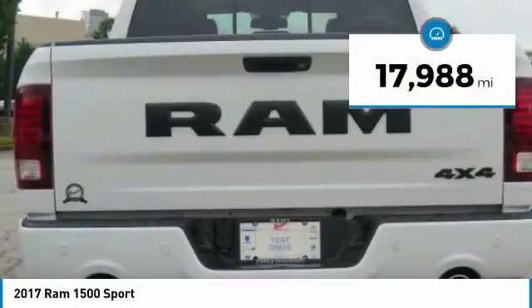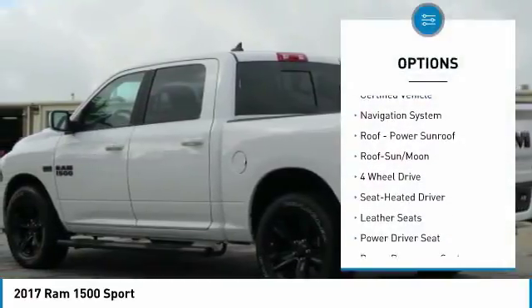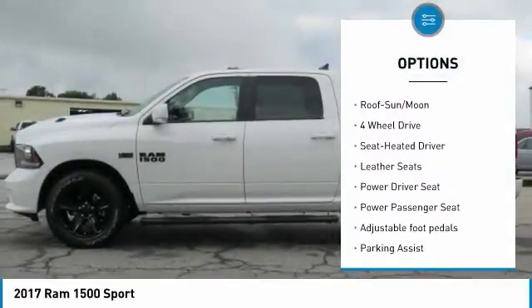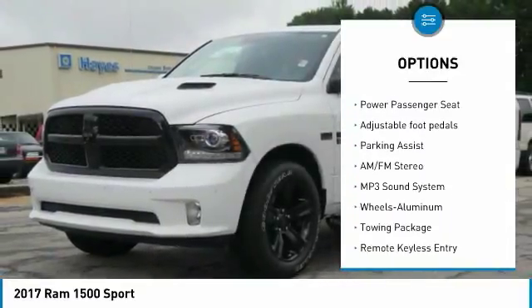This vehicle has less than 20,000 miles. Here are some of this vehicle's great options: four-wheel drive, traction control, anti-lock braking system, running boards, power passenger seat, and navigation system.